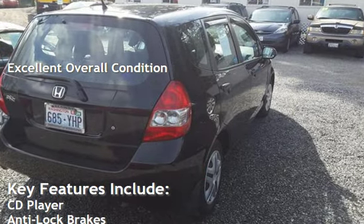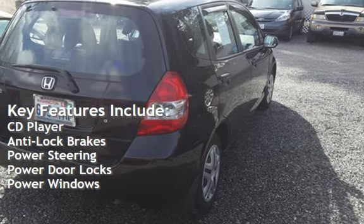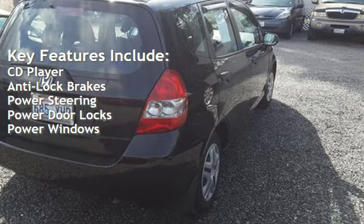Key features include: CD player, anti-lock brakes, power steering, power door locks, and power windows.